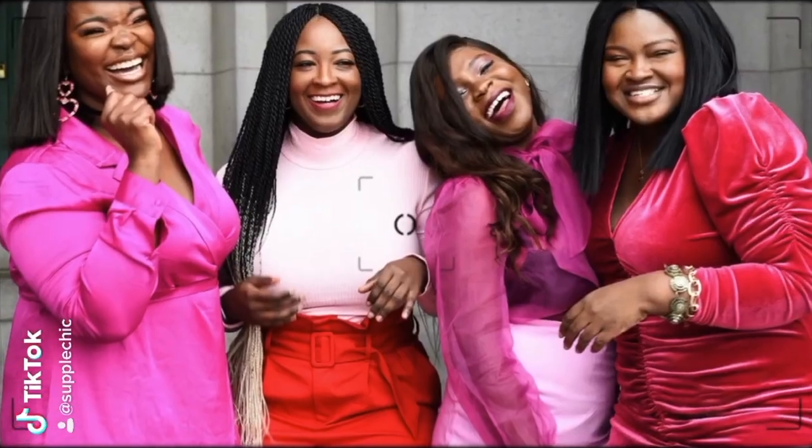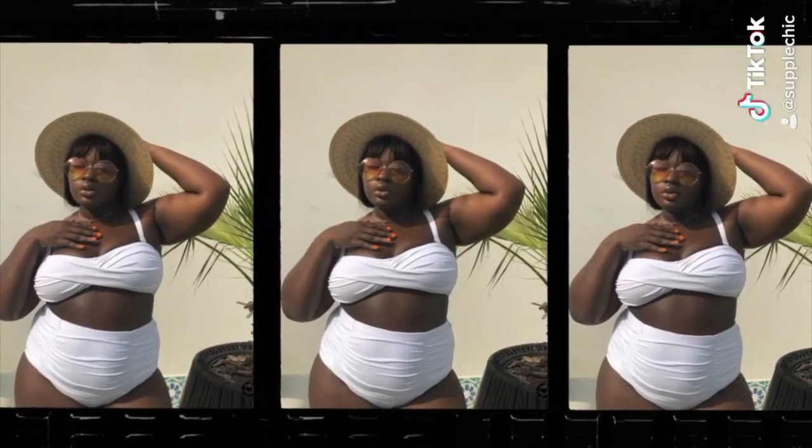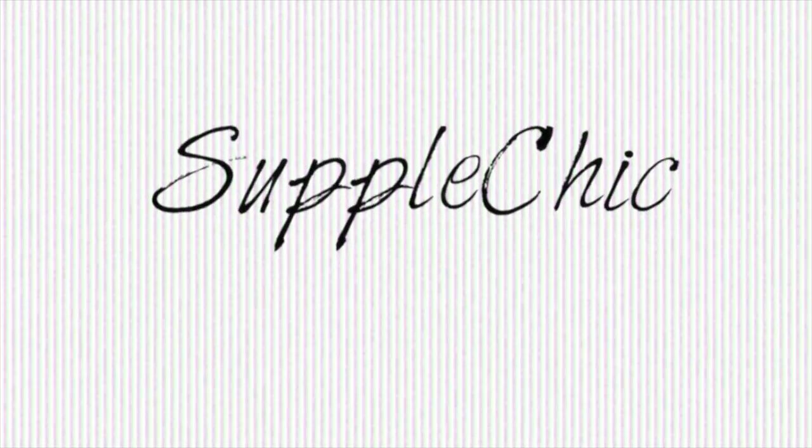Sis, if you found yourself overwhelmed staring at a closet full of clothes but still nothing to wear, pay attention because this video is for you. Today's video is all about prepping your wardrobe for fall and the three essential steps you should take before buying new clothes for the season.